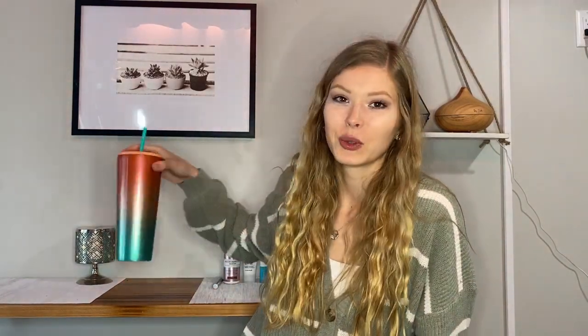So the first product that I have to show you guys — I feel like such a white girl for showing this, but I just love it. It's this Starbucks cup. It's completely metal and I just love it because the colors are just so summery and so pretty. I just feel like a mermaid when I'm drinking out of this cup.